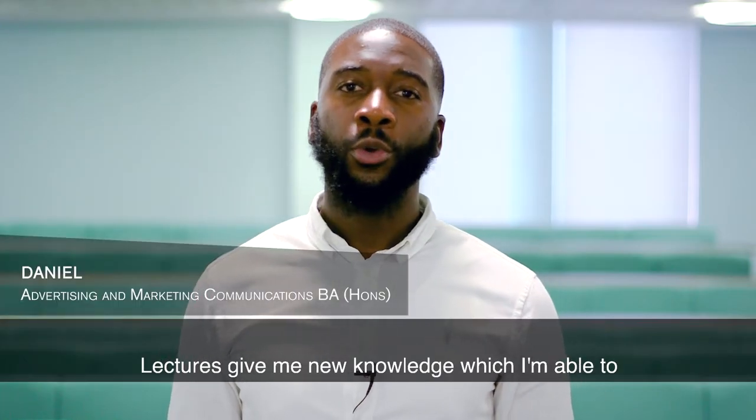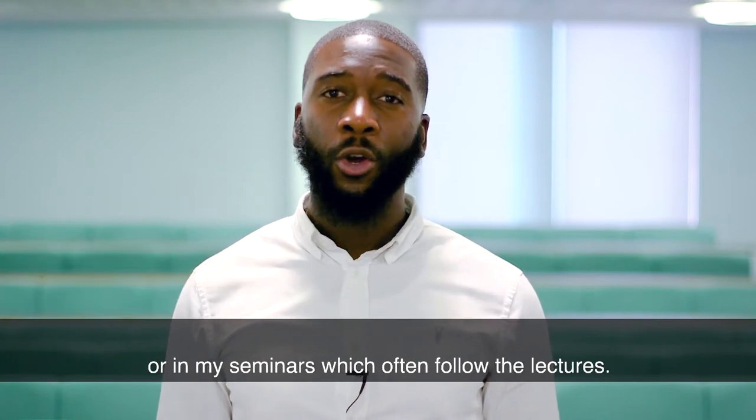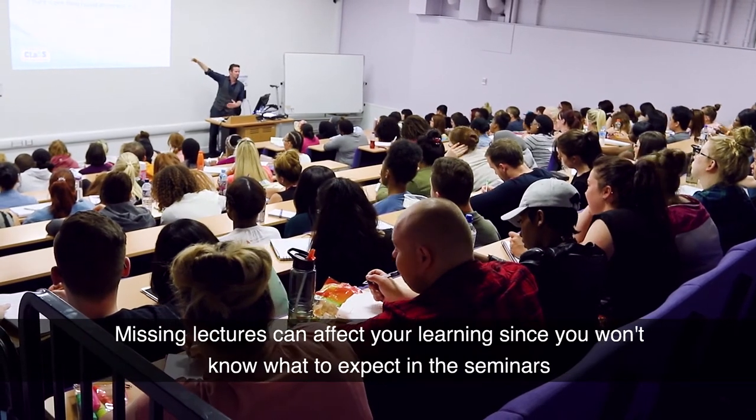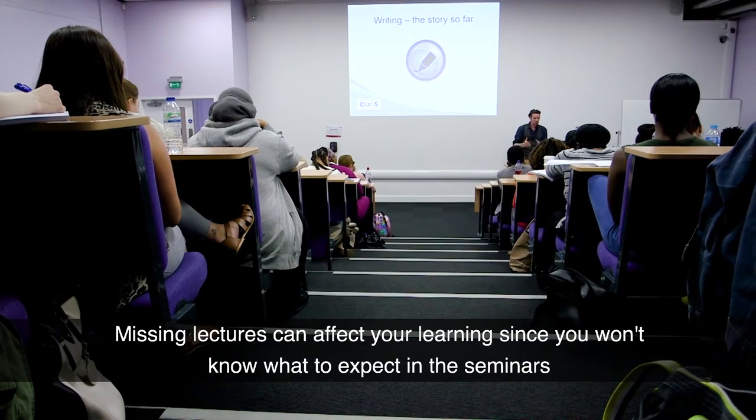Lectures give me new knowledge which I'm able to take away and use during my self-directed learning or in my seminars, which often follow the lectures. Missing lectures can affect your learning since you won't know what to expect in the seminars.